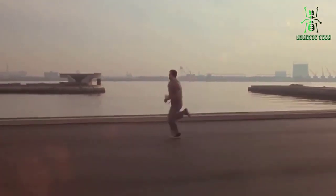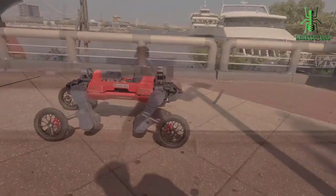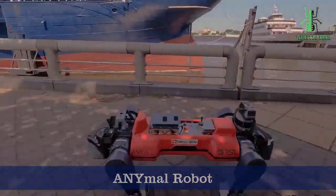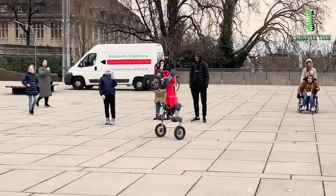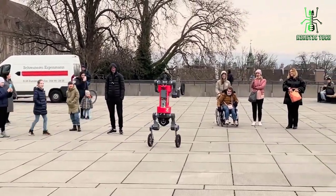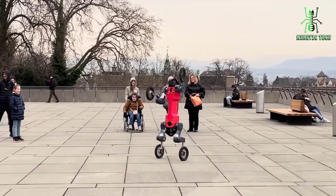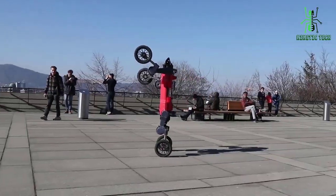Hey everyone, welcome back to our channel. Today, we're going to be exploring the capabilities of the animal robot. This quadrupedal robot is designed for a variety of applications, from search and rescue missions to inspection and maintenance in industrial settings. Let's see what this robot can do.